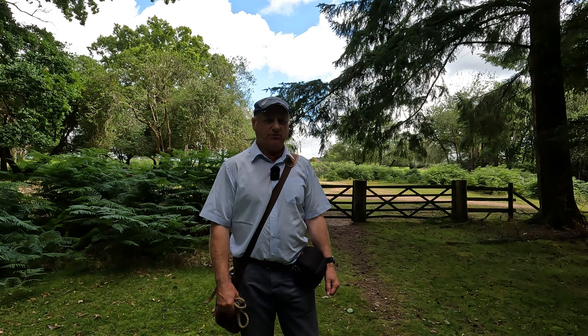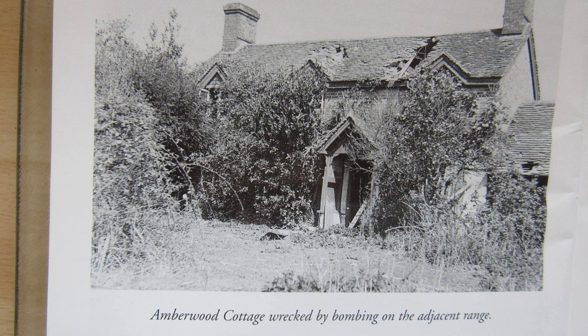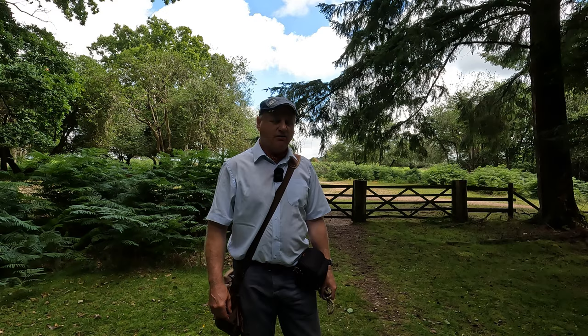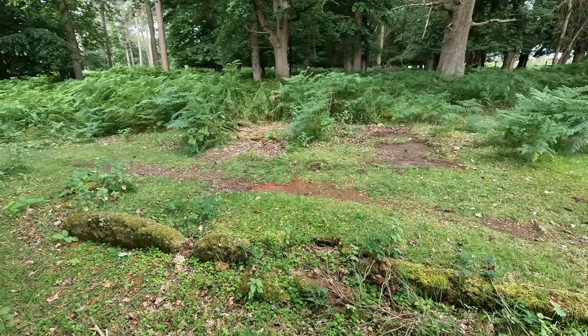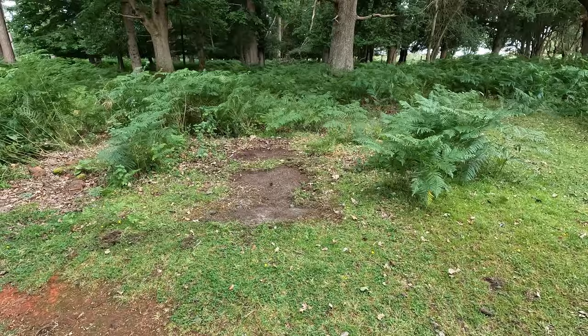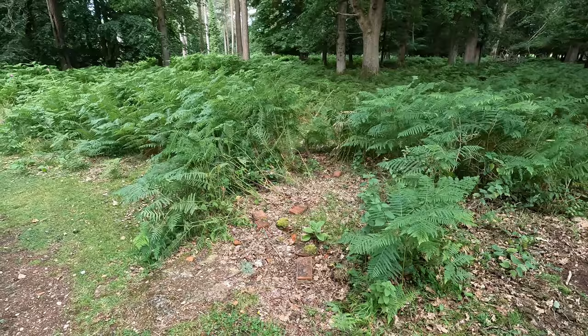Sadly, Amberwood Cottage was destroyed when the area was a bombing range in the Second World War and was demolished shortly afterwards. I did come across a couple of pictures of it in a book — it was quite a substantial woodsman's cottage. There's nothing there now, but there is some evidence just in front of me of where the stable block used to be. You can still see what must be remains of an edge of an old wall and perhaps some foundations. If you didn't know what you were looking for, you could easily miss it.